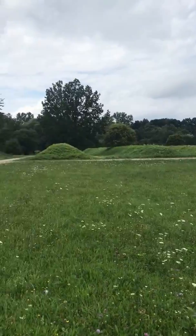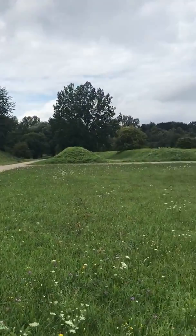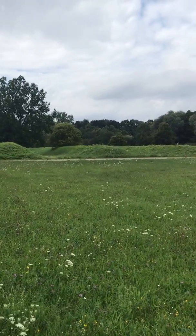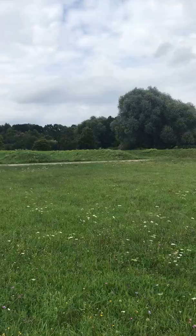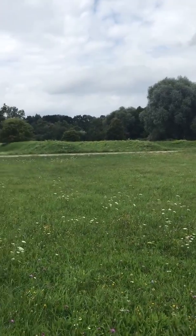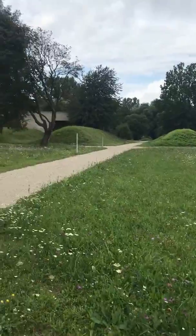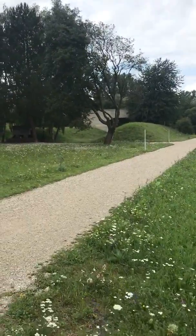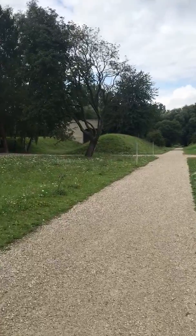In 1941-42 they decided to start target practice with Soviet prisoners of war, and so they used this field to line them up and shoot them. In this bunker right here they did some excavations and found the exact spots where people were executed.